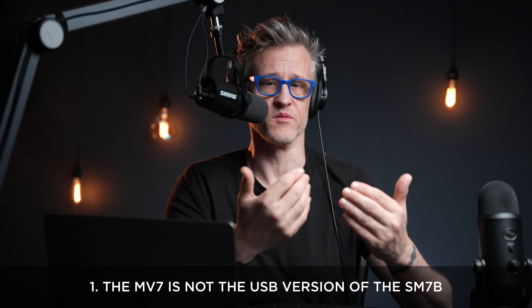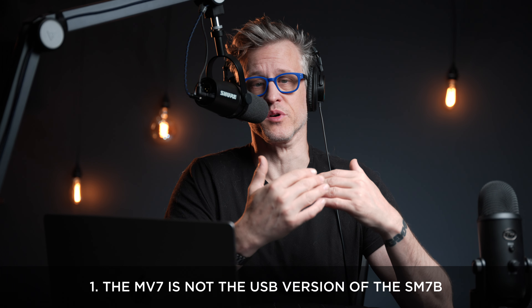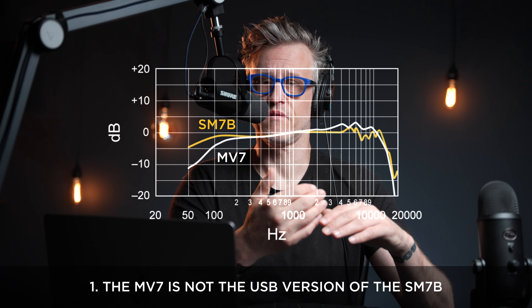Number one: for better or worse, the MV7 is not a USB version of the SM7B. The SM7B was designed to record anything; the MV7 is designed to record the spoken voice. The SM7B emphasizes the lower midrange for a boomier, warmer response curve. Conversely, the MV7 rolls off the low end. If you want that signature radio voice from the SM7B, you just get right up on it — my five-year-old daughter sounds like Barry White. To get that sound from an MV7, you'd need to EQ. If you want a more transparent reproduction in the tonal range where most voices sit, that's the MV7.